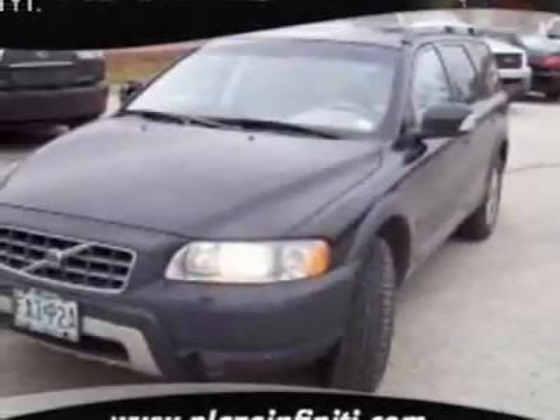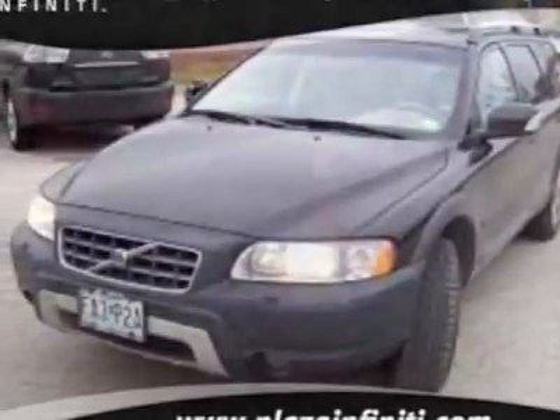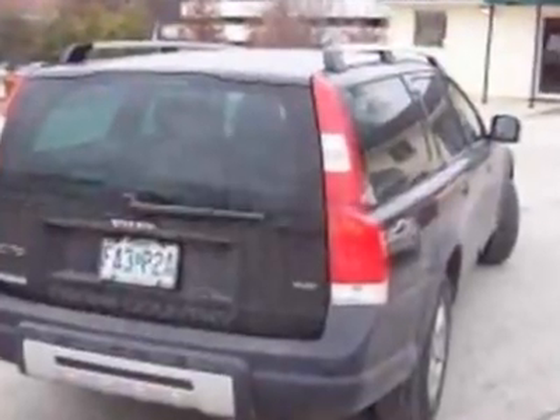Check out this 2007 Volvo XC70. This XC70 has just under 36,000 miles. For your protection, a warranty is available for this vehicle.